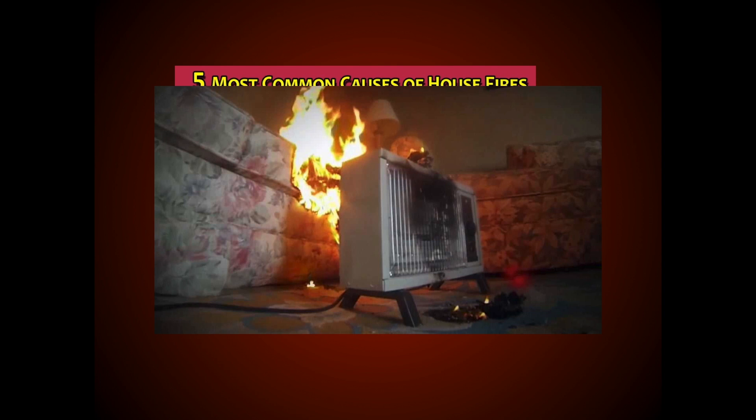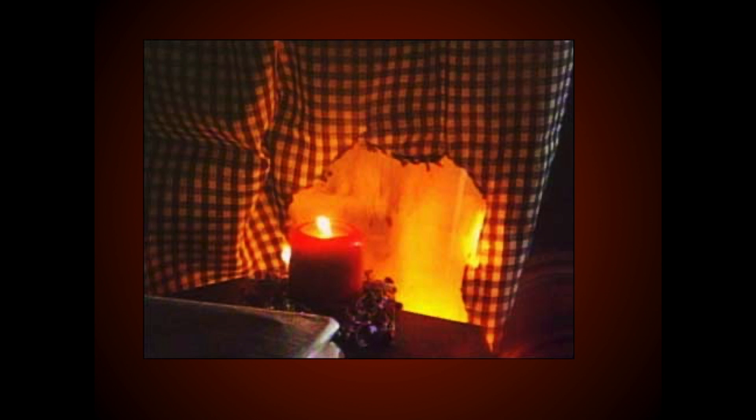Next is electrical fires, caused by things such as overloaded outlets. We will learn other causes of electrical fires coming up in this lesson. Next was fires from heating equipment, either by malfunction or heat too close to furniture or other materials. And lastly was accidents caused by candles, careless smoking, or some other accidental cause.